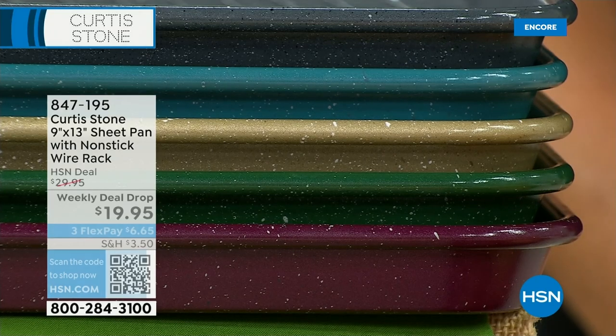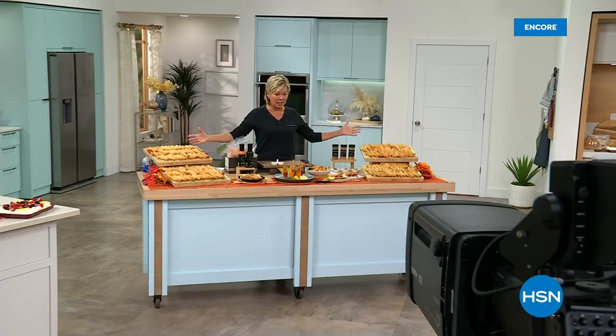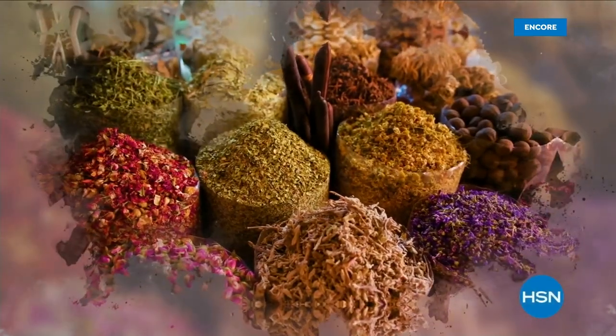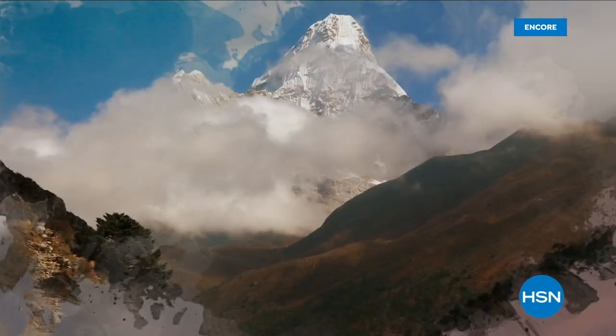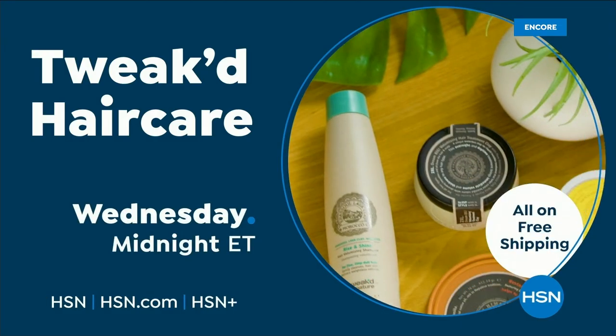Sheet pans are available, item 847-195. Red is most popular; we also have gray, turquoise, gold, hunter green, and mulberry — $19.95 on three flex. We also have the dry rub spice trio: the secret weapons seafood seasoning, salt-free salmon blend, best of bay, and key west seasoning — always a favorite for seafood, steaks, meatballs, salmon, and everything in your freezer hopefully from Chef Curtis. Our today's special update when we come back from this little break.